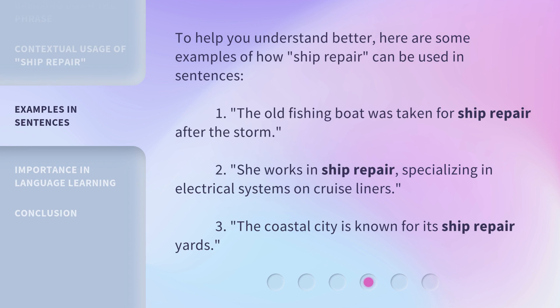To help you understand better, here are some examples of how ship repair can be used in sentences. One: The old fishing boat was taken for ship repair after the storm. Two: She works in ship repair, specializing in electrical systems on cruise liners. Three: The coastal city is known for its ship repair yards.